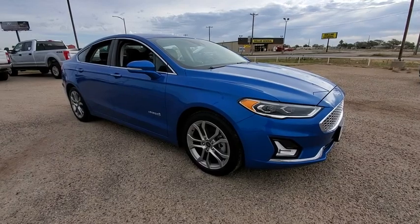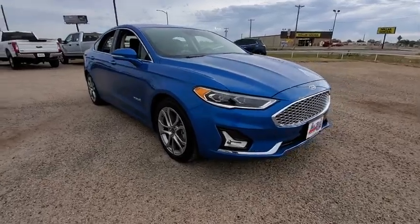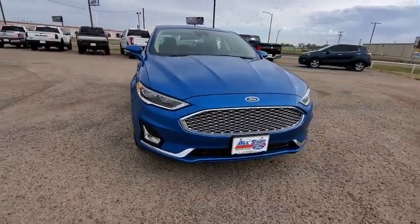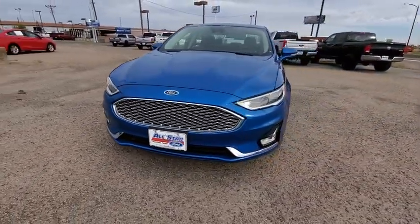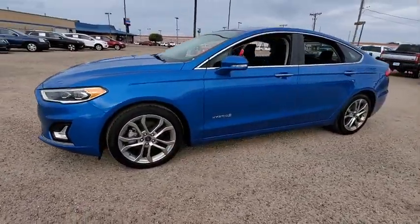Stop by and take a look at the 2019 Ford Fusion Hybrid. You can have both impressive power and great economy in a Fusion. This vehicle has less than 25,000 miles. Here are some of this vehicle's great options.